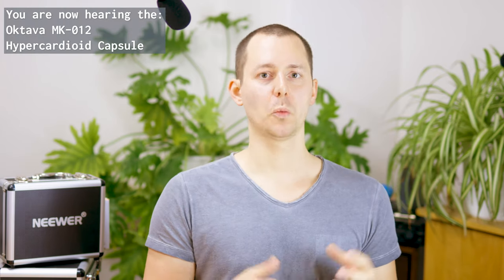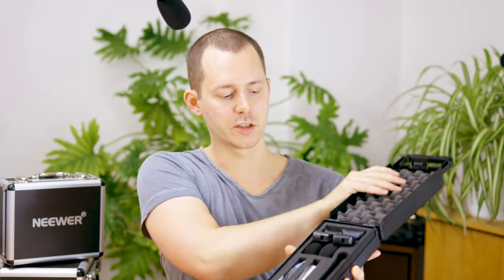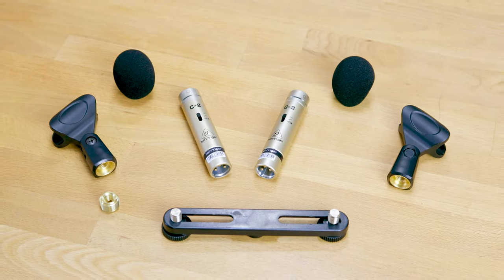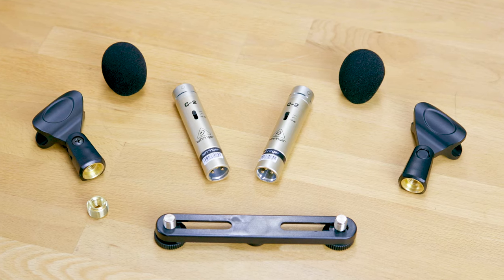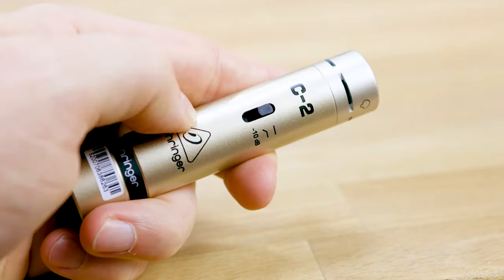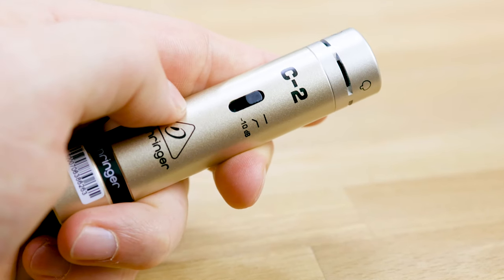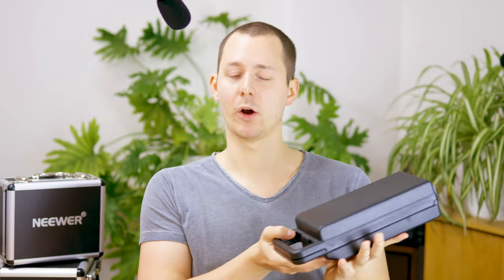So what microphones are we comparing? First up we have the Behringer C2, which comes in a nice plastic case with two microphones, each with a hypercardioid capsule, holders, wind muffs, and a stereo mounting bracket. This whole kit sets you back around 40 US dollars or euros. Both microphones feature a low cut filter as well as a -10 dB pad, though those can only be used one at a time, not in conjunction.